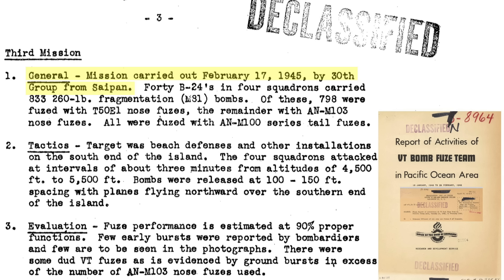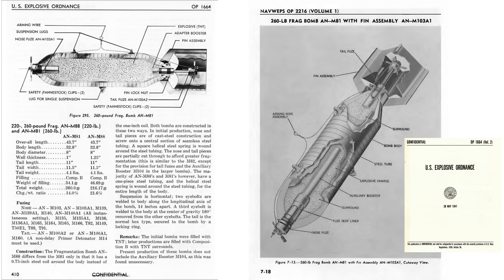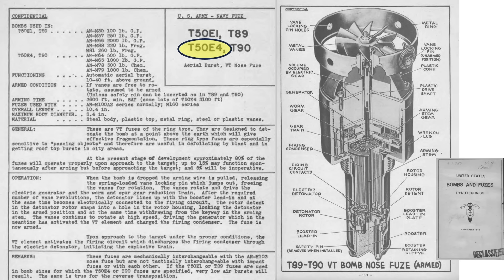The third and final VT bombing attack mission occurred on February 17, 1945, two days before the invasion. 40 B-24s carried 833 260-pound M81 fragmentation bombs, with 96% fused with the T-50E-1 proximity fuse. The M81 bomb is 44 inches in length, 8 inches in diameter, has a coil wall thickness of one inch, and weighs 260 pounds when filled with 34 pounds of Composition B explosive. Its one-inch outer steel helical coil fractures into thousands of pieces on detonation. The T-50E-1 fuse functions like the T-50E-4 but is tuned for fragmentation bombs — they will not detonate the bomb properly if interchanged.